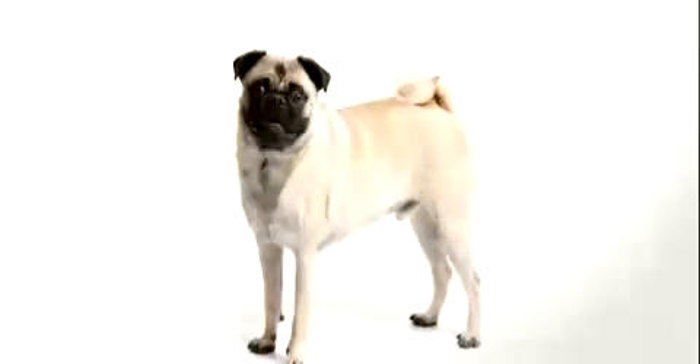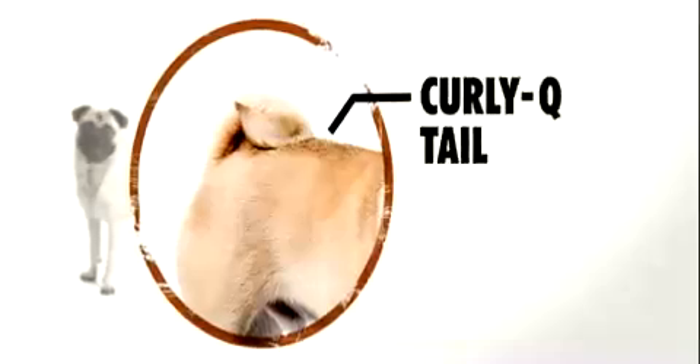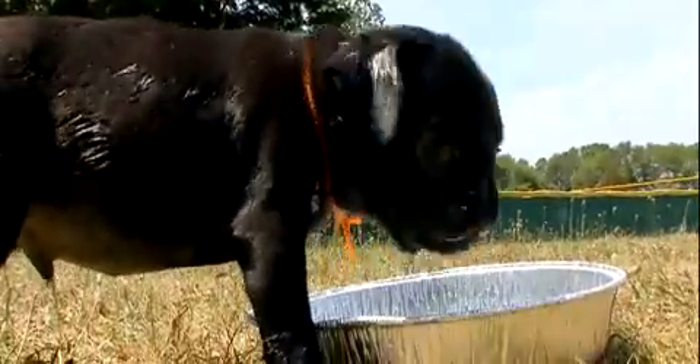The tail on the pug gives away its toy dog classification — it whimsically curls up towards the back like a little corkscrew. The perfect tail is said to have two full curls. And unavoidably, the eyes will pop right out at you. Pugs have these bulgy, big, round eyes that you just can't ignore.